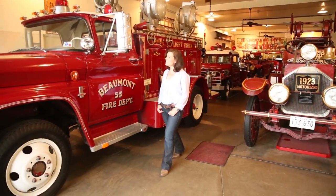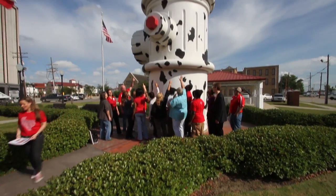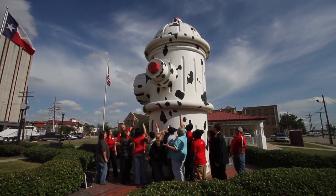Or check out one of the architectural city landmarks like the giant black and white spotted fire hydrant at the Fire Museum of Texas.